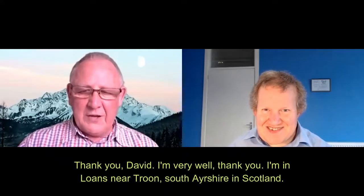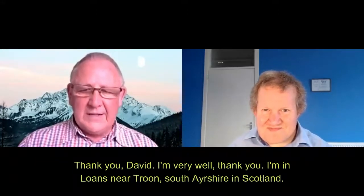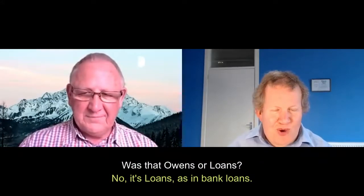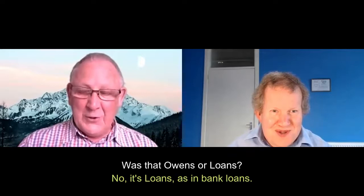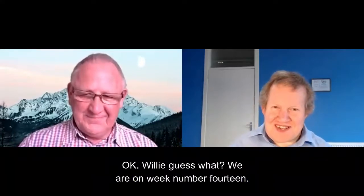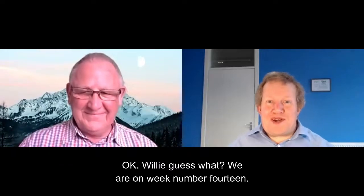Thank you, David. I'm very well, thank you. I'm in Loans, near Troon, in South Ayrshire in Scotland. Was that Owens or Loans? No, it's Loans, as in bank loans. Okay, perfect. I never heard of the bit at the start.